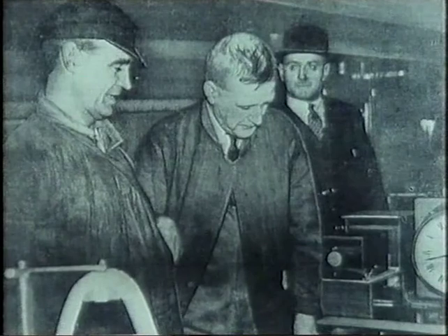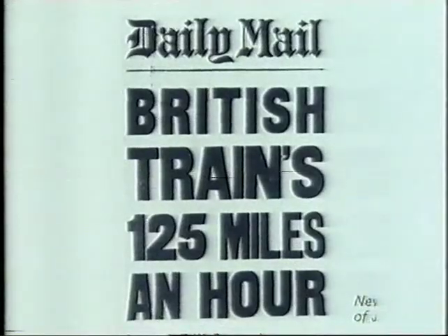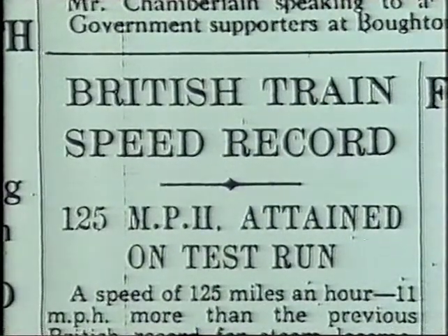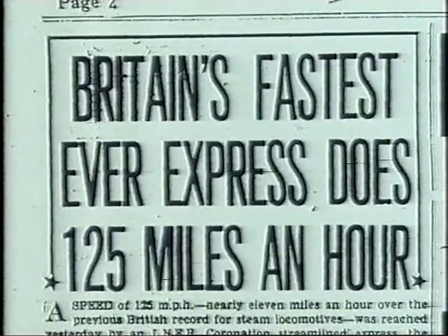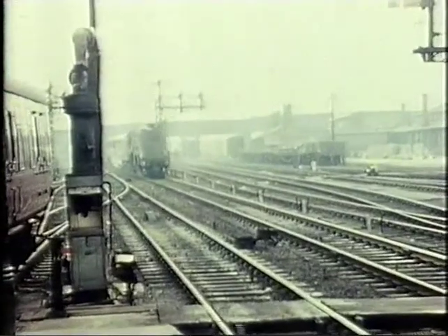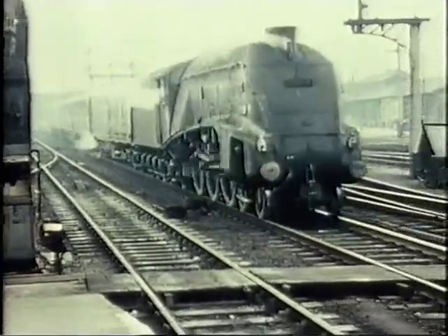But when the dynamometer readings had been verified, the LNER released a story to press and newspapers throughout the world. Originally it was quoted as 125 miles an hour, but a detailed examination later led to a correction. When all the fuss was over, Mallard went back to work as part of the LNER day-to-day operations.